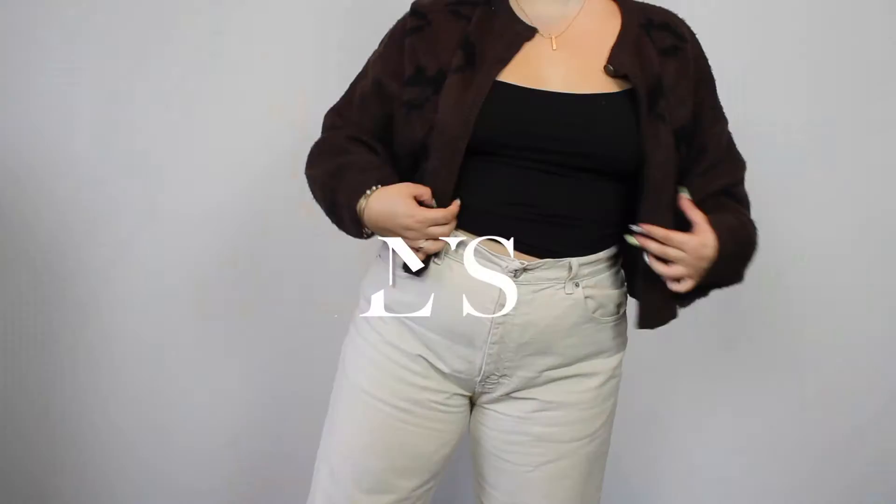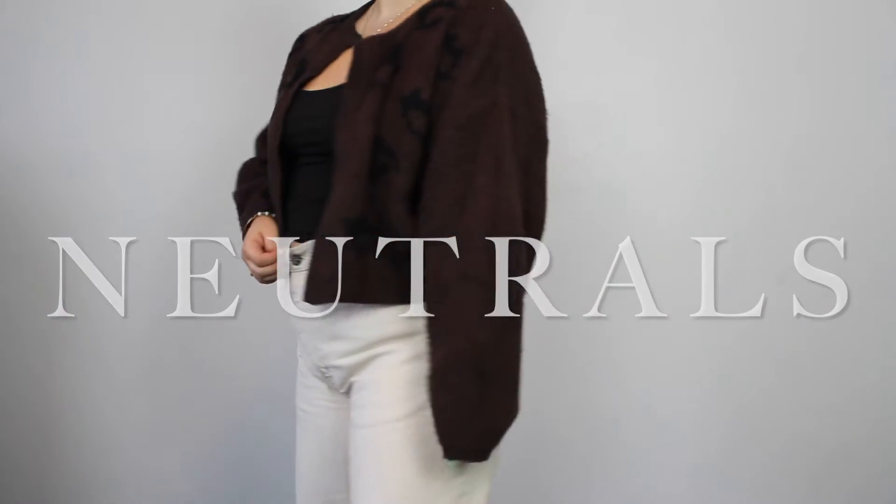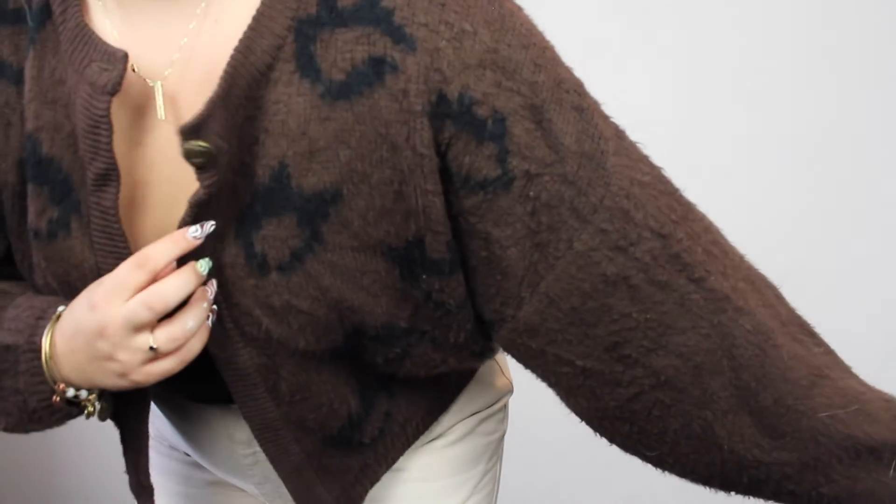Style trend number one is going to be neutrals and browns. I personally love the neutrals and browns look, especially for the fall. Like tan cream pants, black accents, and then a brown little cardigan — I'm really loving this neutral style, browns and tans.